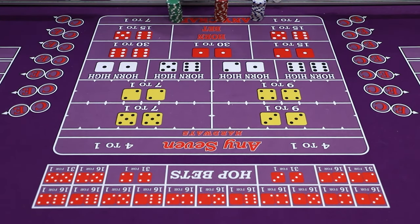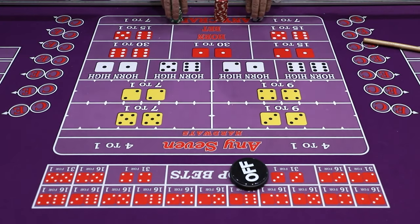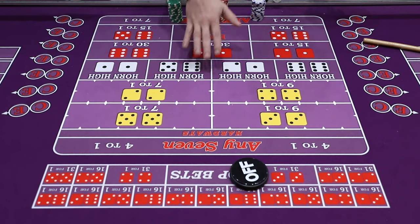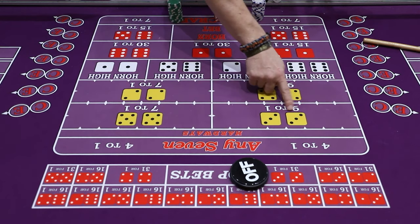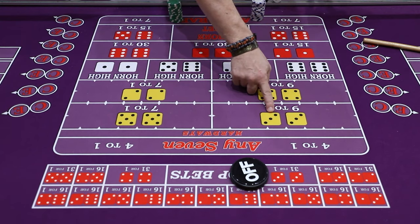I'm going to grab this stick real quick and move a puck over. The first thing to know is the hard ways are otherwise called picture bets. Everything is really a picture bet — any kind of hopping bet. The bet has to come as it's pictured on the table, and the dice have to come exactly as pictured here.